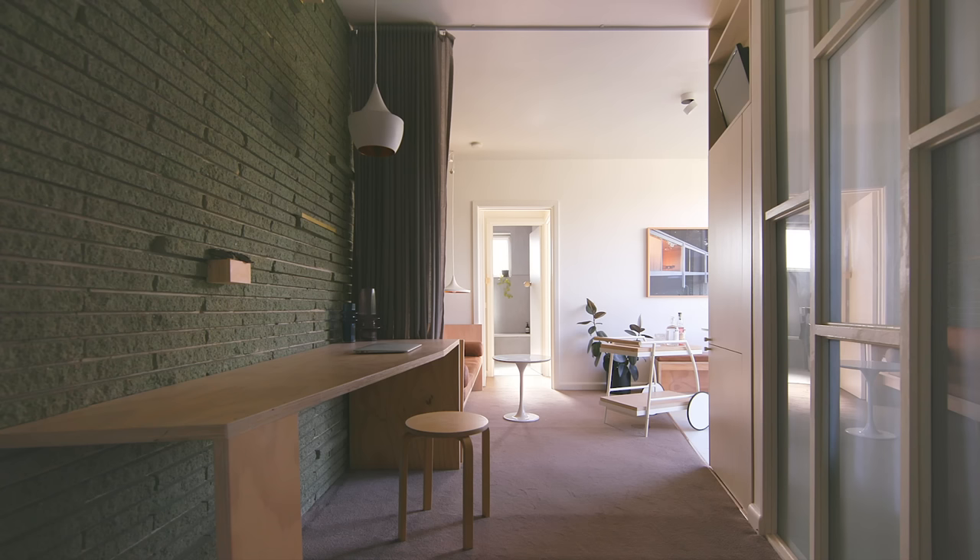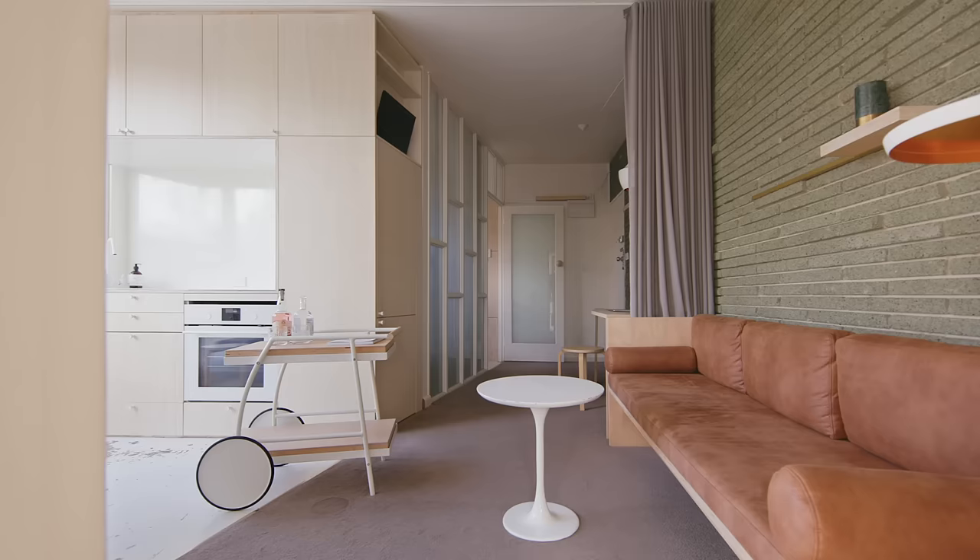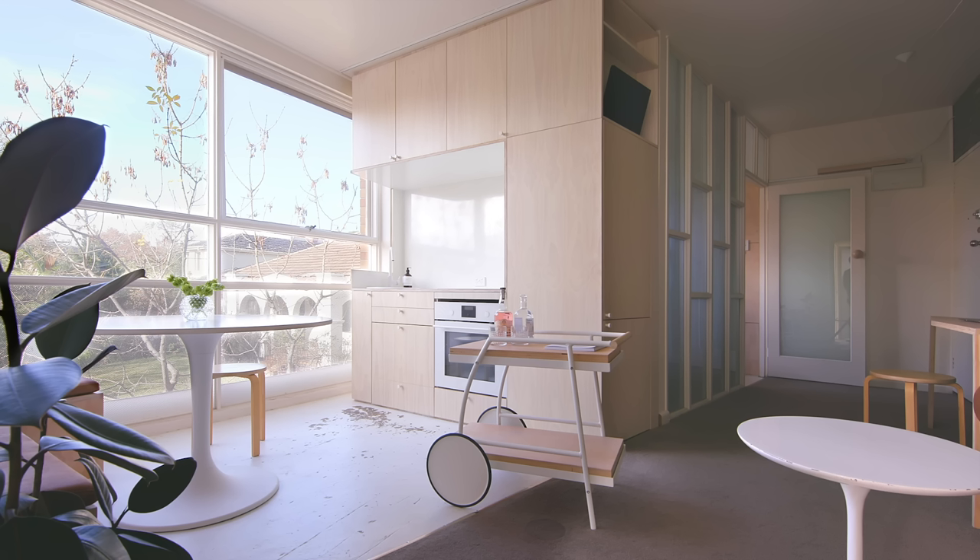So once you walk into the apartment you immediately walk into the study nook. The way that you're led into the central living core with the angled wall creates like an opening into this space.